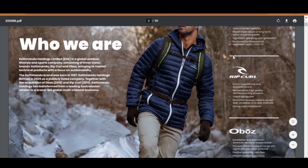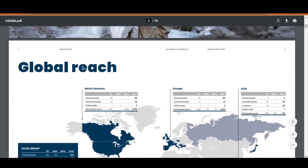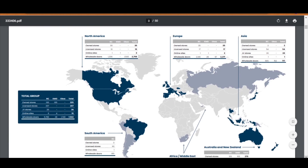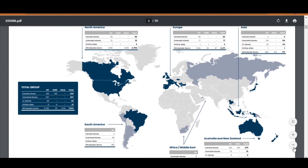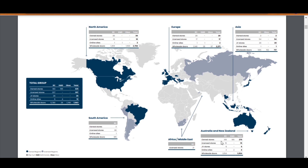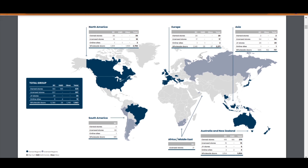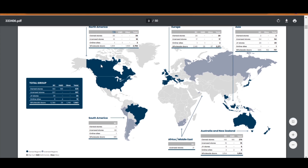Going down, you can see that Katmandu has transformed their operations over the years and has a much bigger global presence. Australia and New Zealand obviously dominate with 270 stores in the region. If you look at South America, Africa, the Middle East, and Asia, there are no Katmandu stores. Europe and North America each have one online store. So most of this global reach is due to the recent acquisition of Rip Curl.